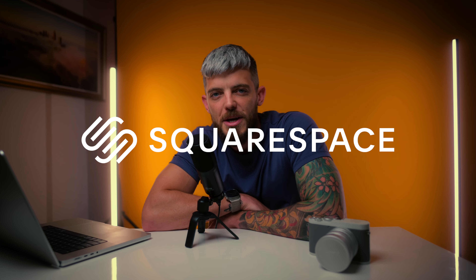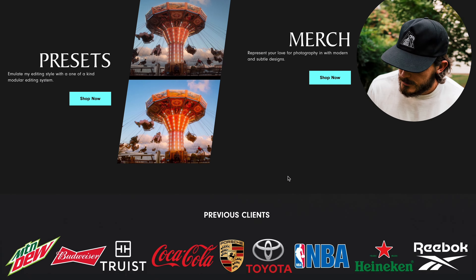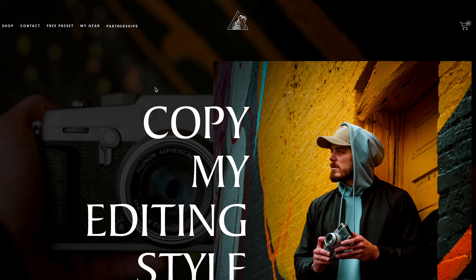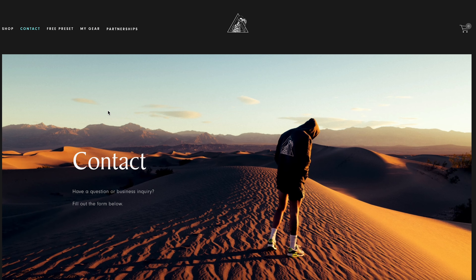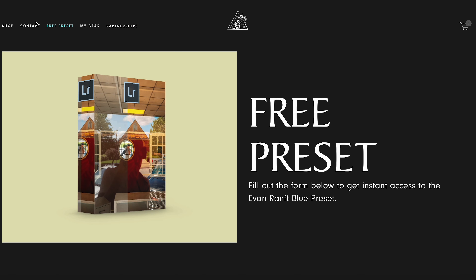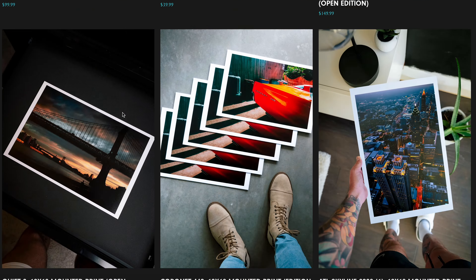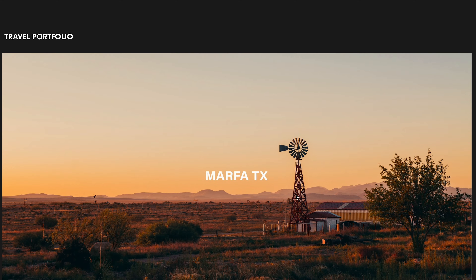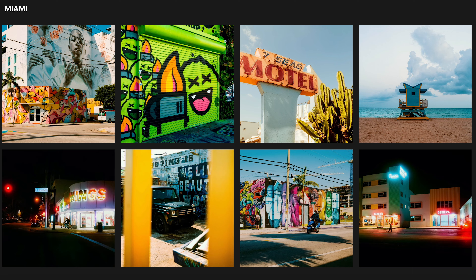Today we're using Squarespace, which is the website platform I have experience on. I built my website, FNRAMP.com, in one afternoon using Squarespace, and they are the sponsor of today's video. It's the only web platform I know how to build a website on, and the reason I enjoy using them is that it's very easy to build a professional-looking website with no web design experience. This portfolio we're building looks like something you paid a professional coder to build, but you built it in 10 minutes using Squarespace.